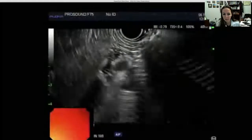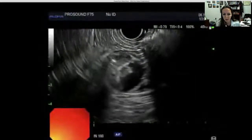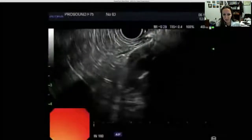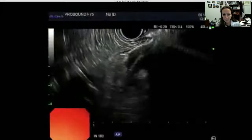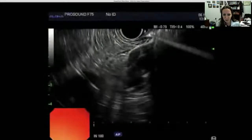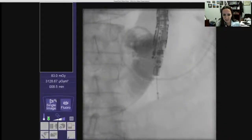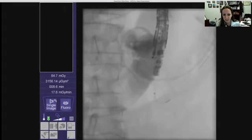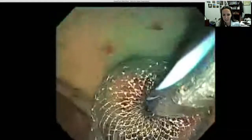A lumen opposing metal stent with cautery was then deployed, with the first end deployed in the small bowel lumen and pulled into apposition with the gastric wall. A wire was then advanced through the stent into the small intestine under fluoroscopic visualization. The proximal end of the stent was then deployed in the stomach and drainage of methylene blue liquid confirmed successful location in the small intestine.